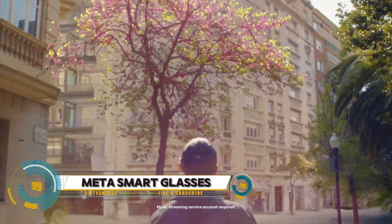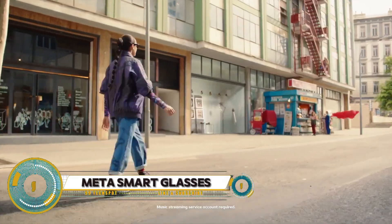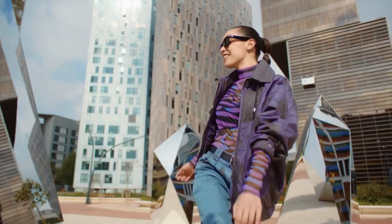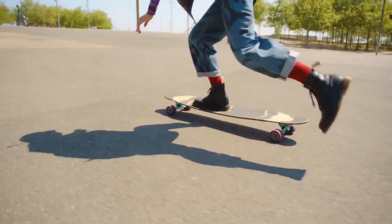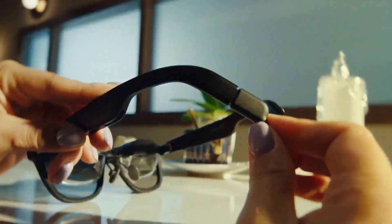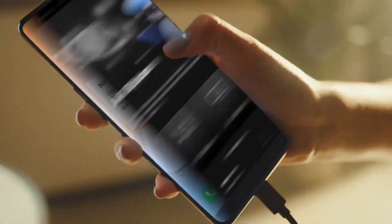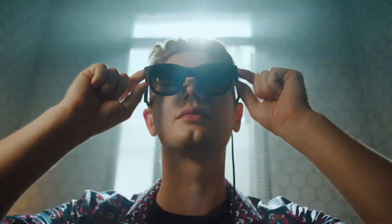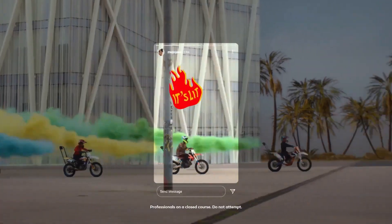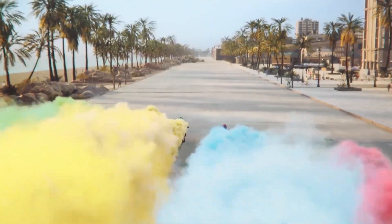Ray-Ban Meta Smart Glasses are the latest innovation in wearable technology, seamlessly blending classic Ray-Ban style with advanced smart features. These glasses offer a range of functionalities including hands-free calling, voice assistant integration, music playback, and photo and video capture, all controlled through simple voice commands or touch gestures on the frame. The smart glasses are designed to look and feel like traditional Ray-Ban eyewear, ensuring you stay stylish while staying connected.